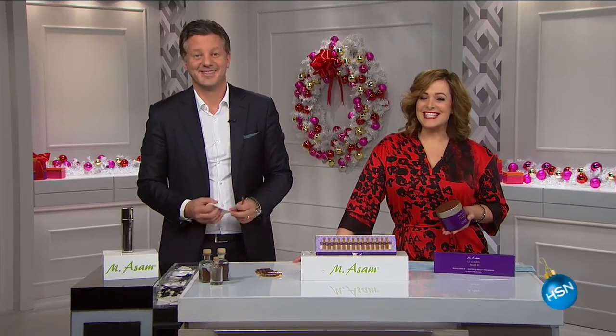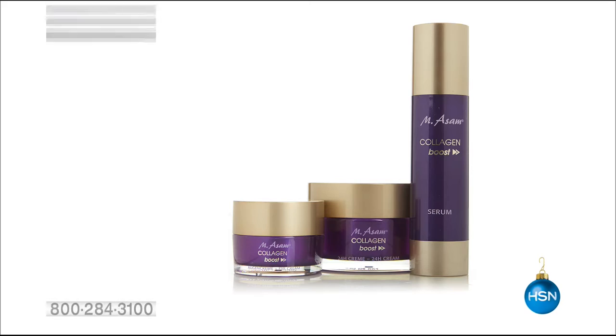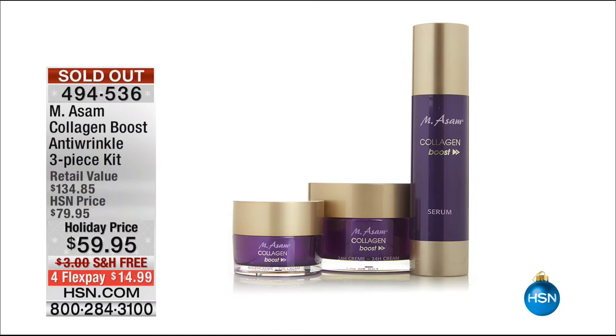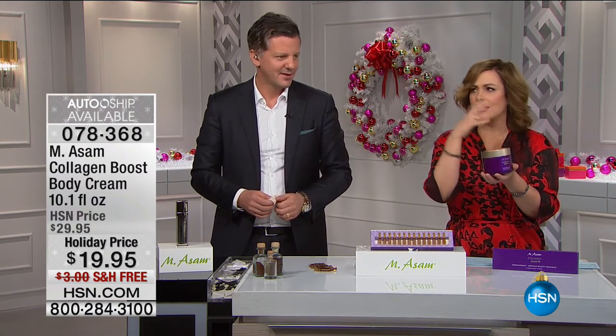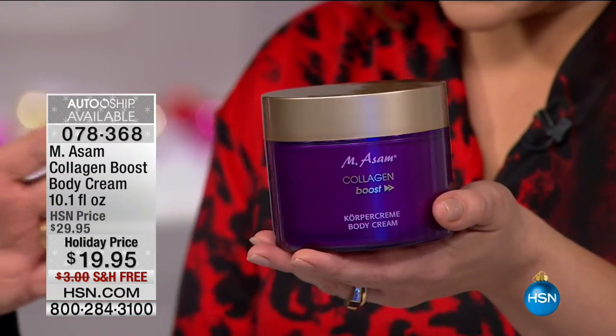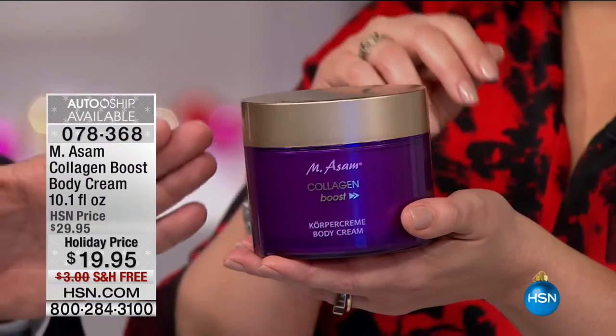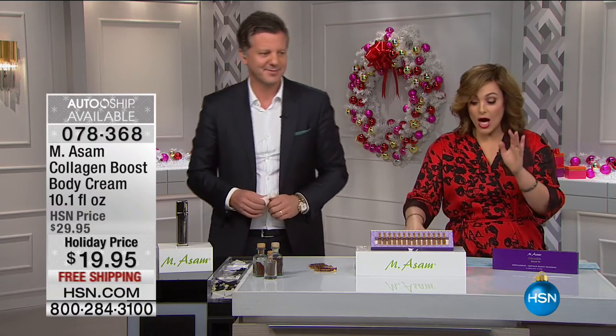Welcome back to HSN — celebrating 10 years with Emasam. This company focuses on the anti-aging benefits of grape. The collagen boost sold out — thank you for your calls. We have the body cream; if you want that amazing collagen boost for the rest of your body, it's an additional $5 on flex pay. Ten dollars off today — the same ingredient to boost your own collagen on your whole body. Available on autoship for $90.95.